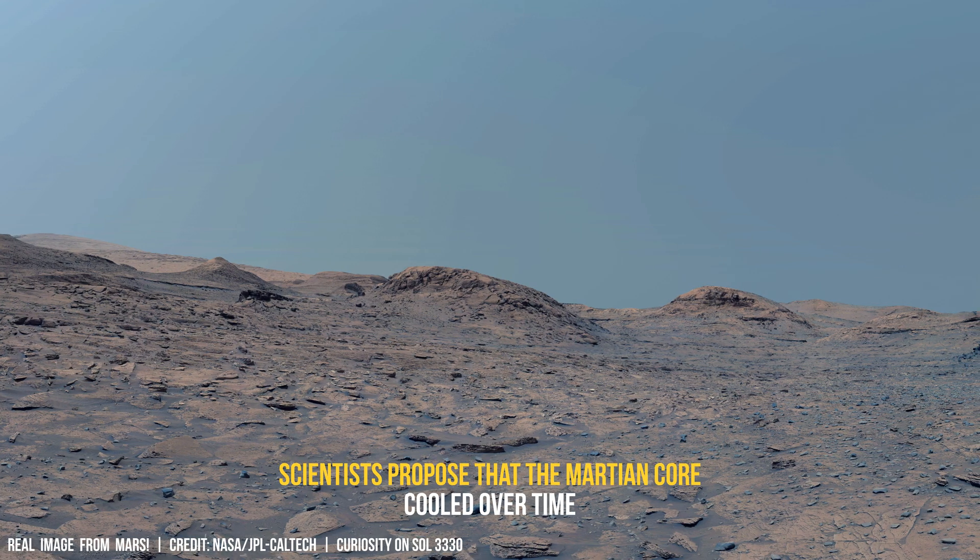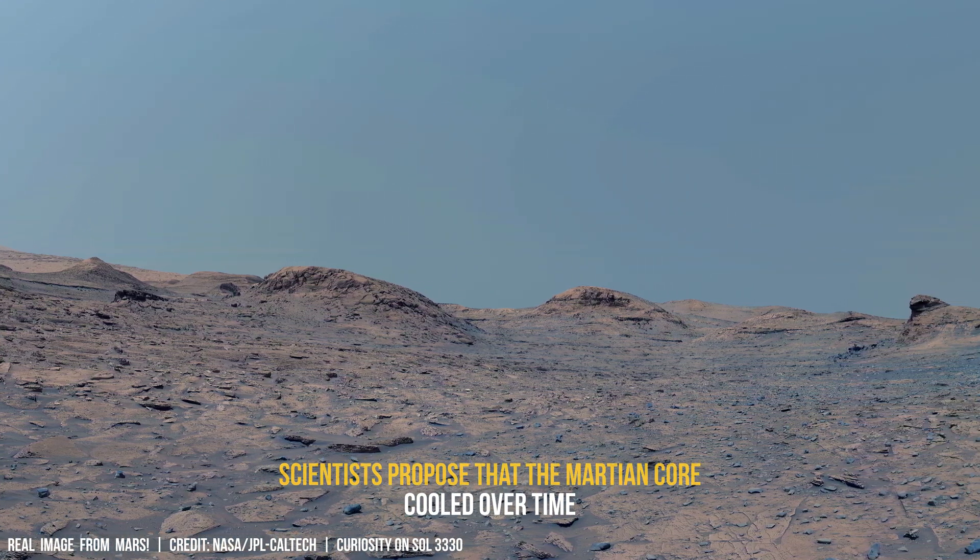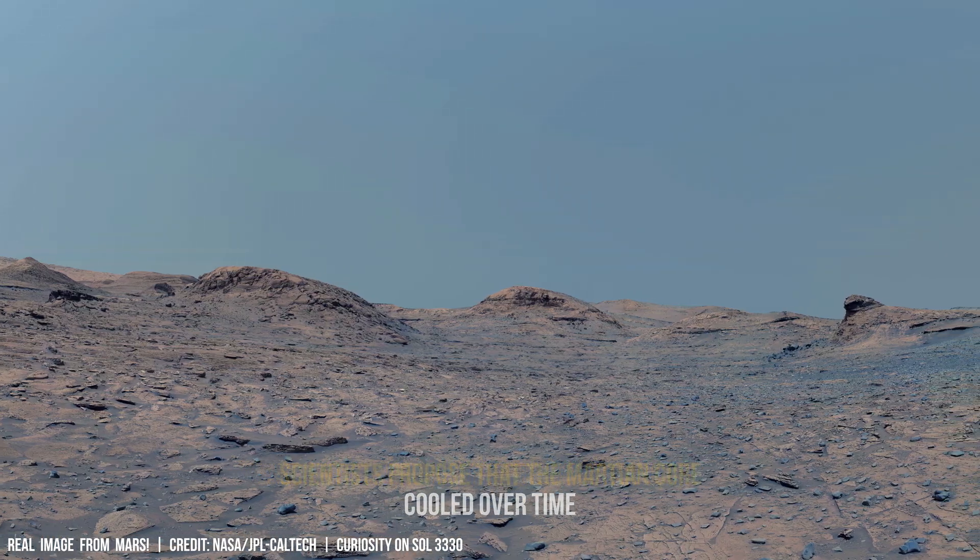The interaction between dust and solar energy on Mars provides valuable insights into Martian habitability in the distant past.